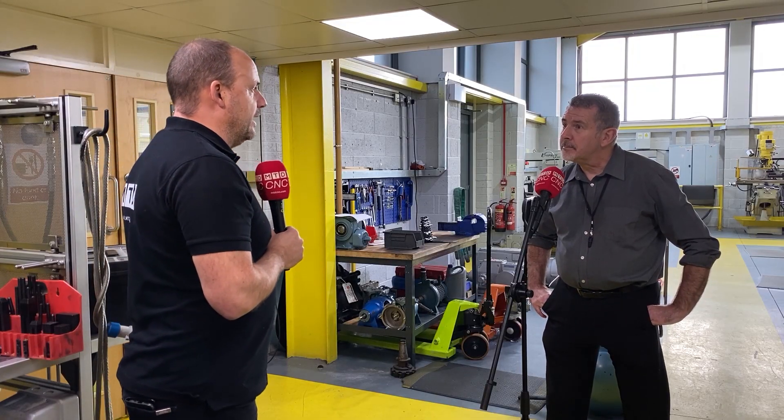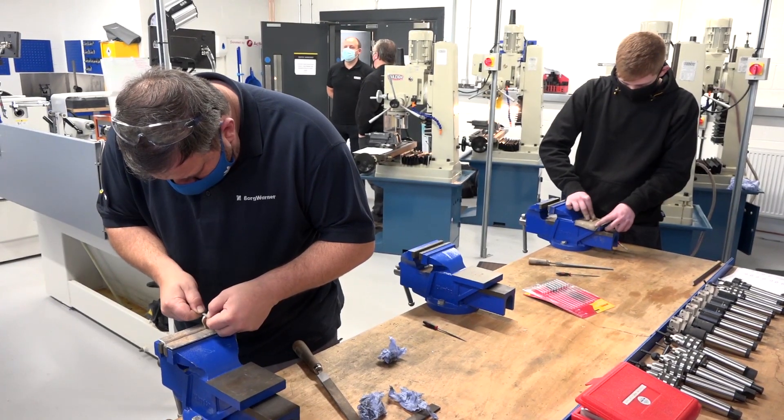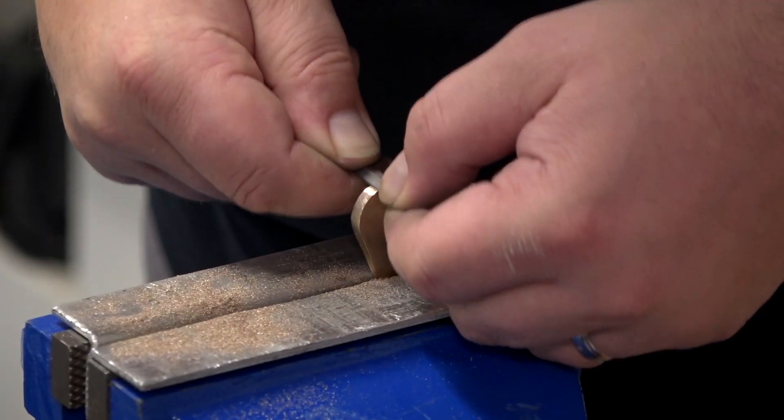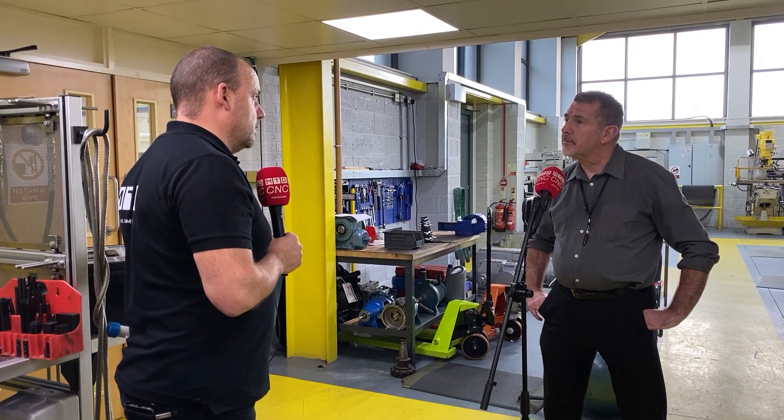And how many apprentices would you accommodate here over the course of a year? We have a footfall of approximately 335 learners coming through every week. And how does the funding side work? Everybody who comes here is basically working for a member company of ours, so they're ESFA funded through the apprenticeship scheme.